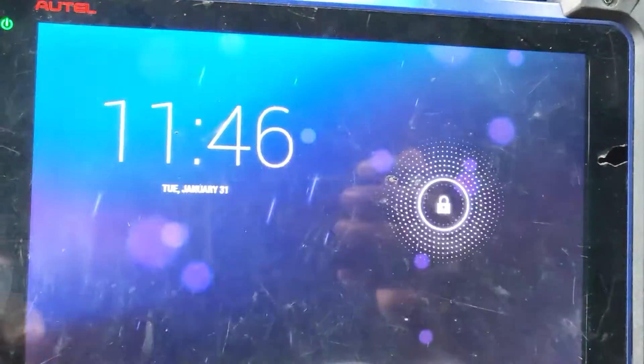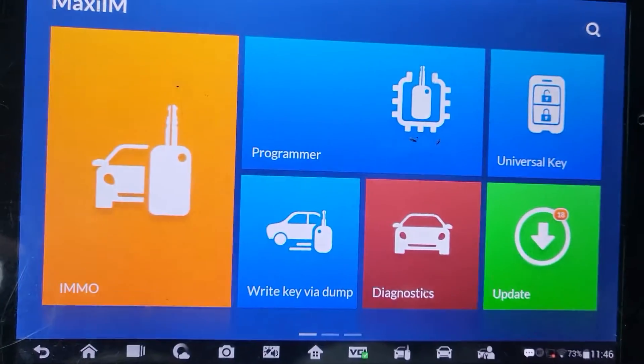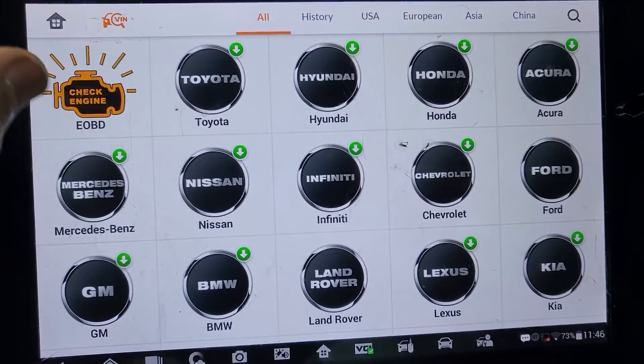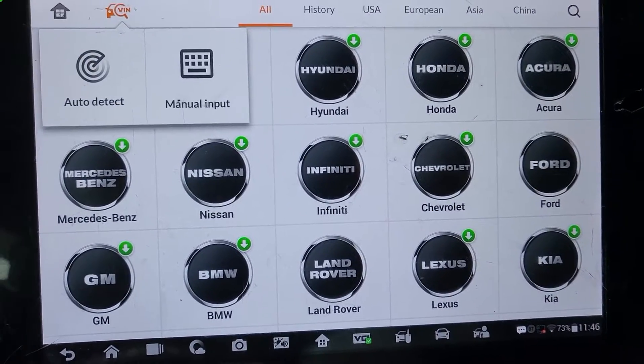Here also we see 'check SRS.' Before I change any part, I will go here and do my diagnosis. To start the diagnosis, it's just very simple — go by VIN number, auto detect.